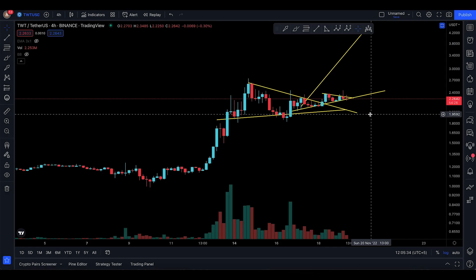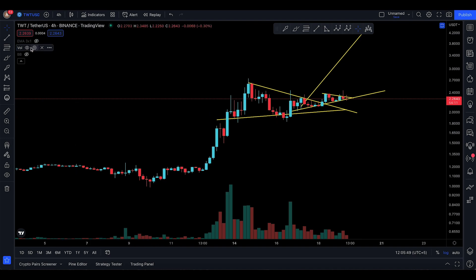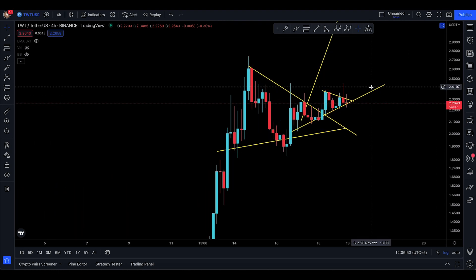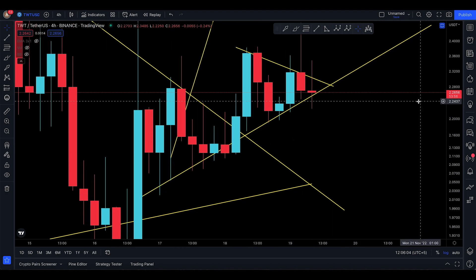Assalamualaikum everyone, welcome back to the TWT video update. TWT looks a little bit safe right now. We had a pump back up to 2.4372 and now we've retraced all the way down to 2.72. Let's see what's going on on the four-hour time frame. I've actually tried to buy it again, with stop losses down at 2.2235, because of the following trend line.